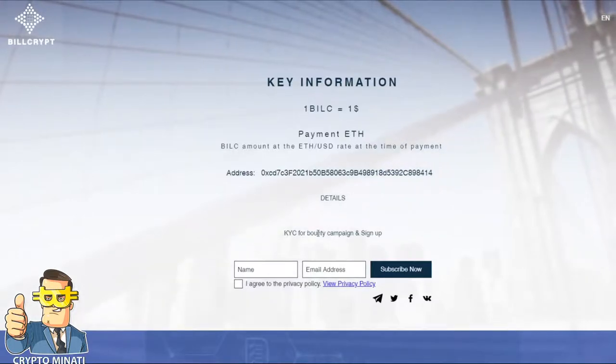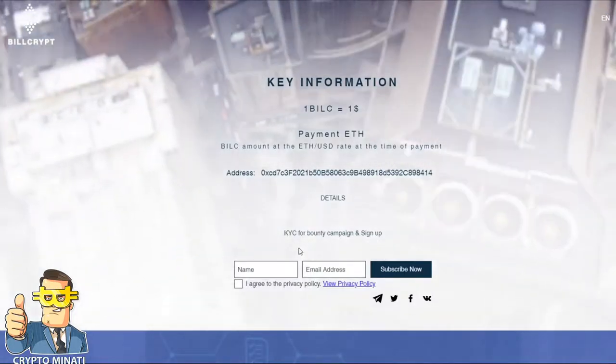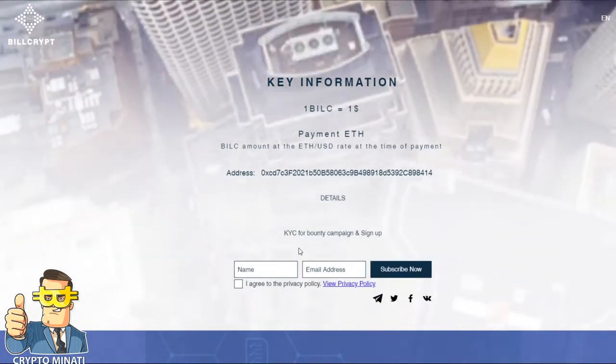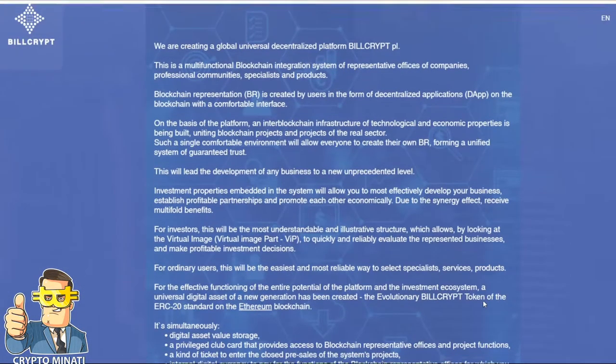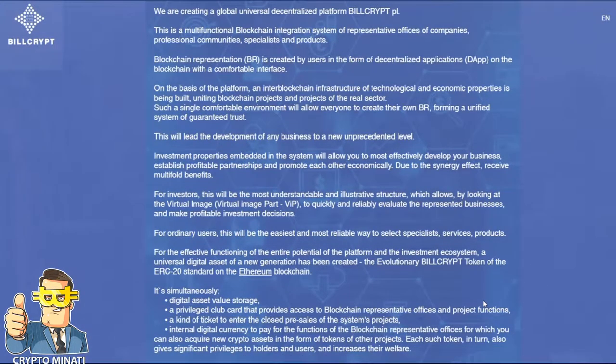KYC is required for the bounty campaign sign-up. You have to complete KYC if you want to participate in their bounty program. BillCrypt is a global, universal, decentralized platform — a multifunctional blockchain integration system of representative offices of companies, professional communities, specialists, and products.